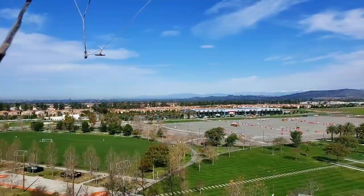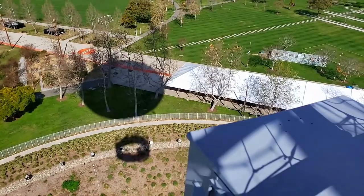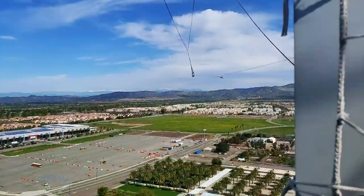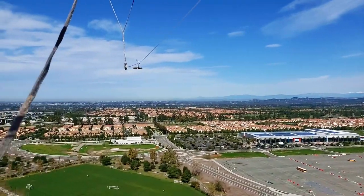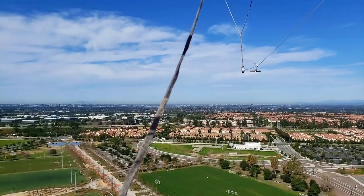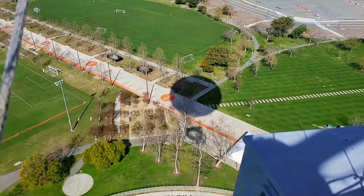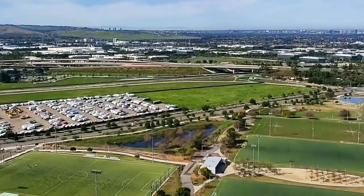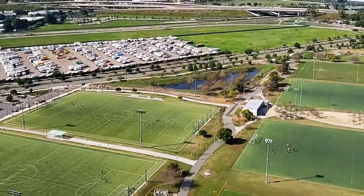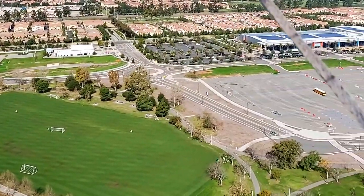If you're not familiar with the city of Irvine, it might be to your advantage to look at a map ahead of time, because there's no one telling you what you're looking at. You can clearly see it's part of the Great Park, but beyond that I wasn't sure what I was looking at. Someone from the park was with us in charge of the balloon, but they weren't giving out any information.